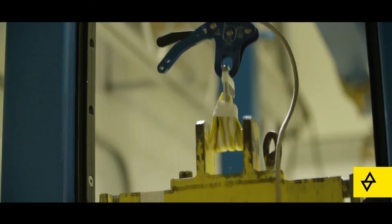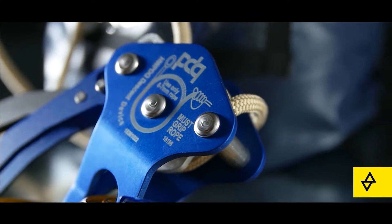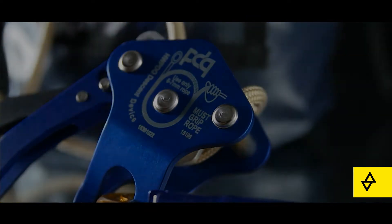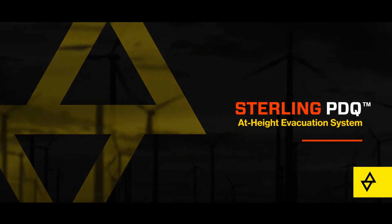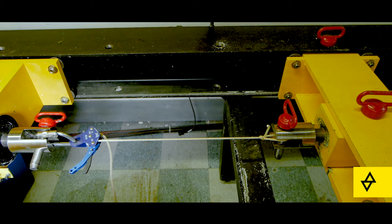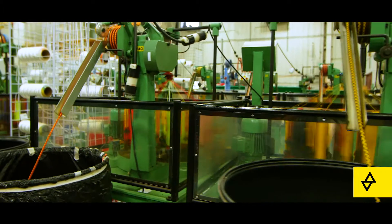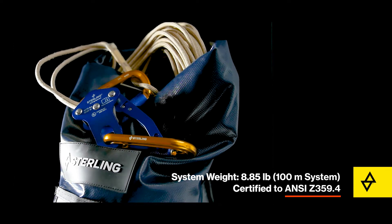At Sterling, we partnered with a premier rope access training company to develop the PDQ, a self-rescue system that is light enough for professionals working at extreme heights to bring with them on the job. With comprehensive research, testing data, and our history in rope and hardware manufacturing, we've created a self-rescue solution that is one of the lightest and most heat-resistant systems out there.